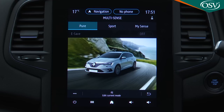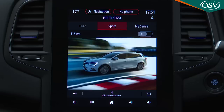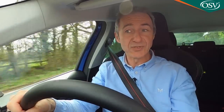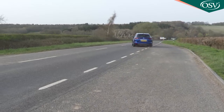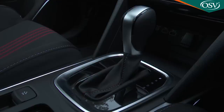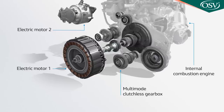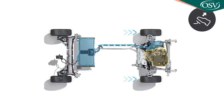Beyond that, you control everything with a revised multi-sense driving mode system that features three basic settings. The two extremes are Pure, which engages all-electric drive and can be locked in with a fascia EV button, and Sport, which is engine only and which you'll have to engage to replicate the claimed performance figures: 0-62 in 9.8 seconds on the way to 111 miles an hour. Most of the time, though, your choice will be MySense, which is a hybrid setting engineered to use both power sources most efficiently. This plug-in hybrid Megane's gearbox is an auto, of course, but of the more unusual dog box, clutchless variety. It offers an extra B mode, which maximizes regenerative braking to the point where you'll hardly ever have to use the actual brake pedal.